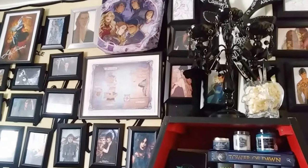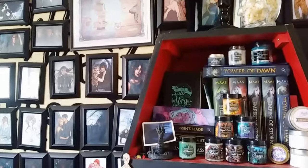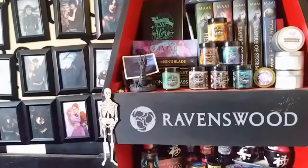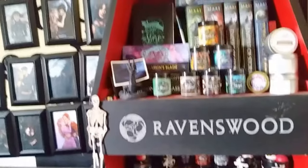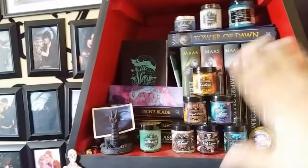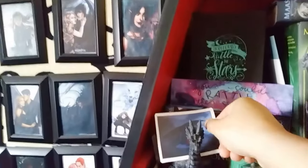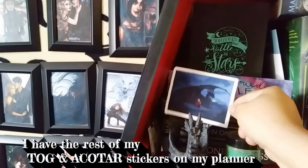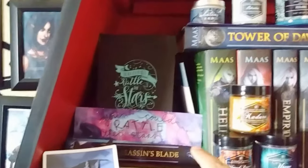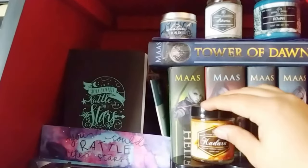For bookshelf number seven, I have a shelf dedicated entirely to Sarah J. Maas. If you didn't know, she is my favorite author of all time, right next to Elise Kova, and this is part of my shrine. This top tier is all Throne of Glass related. I have some candles, a little sticker, a notebook I got for a pre-order, a bookmark and more candles. This is my pre-order little pouch that I got for pre-ordering Tower of Dawn.